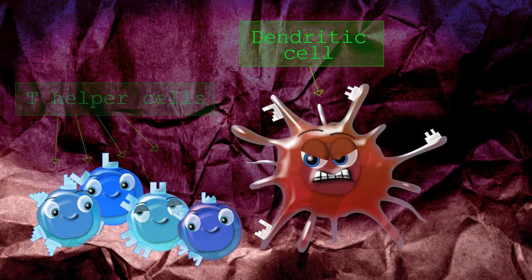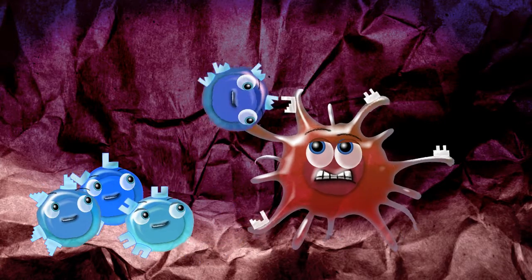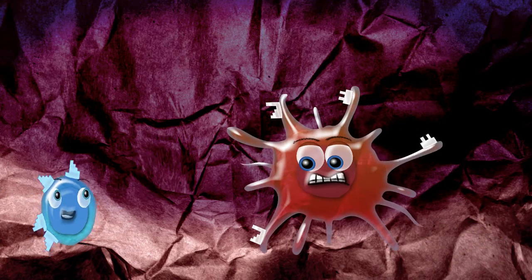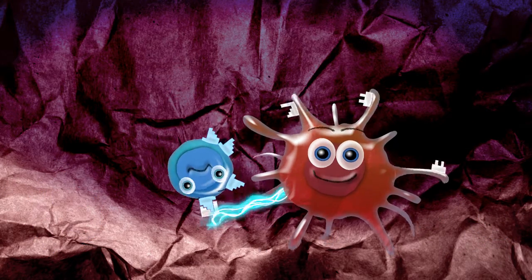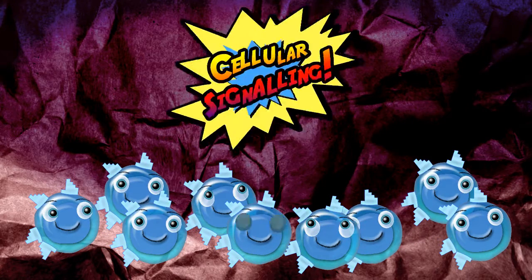T helper cells are made with lots of small variations, and become activated when they meet an antigen-presenting cell which is presenting the antigen for which that T cell is the perfect match. The activated T cell then divides to make a clone army that signals to help other cells.